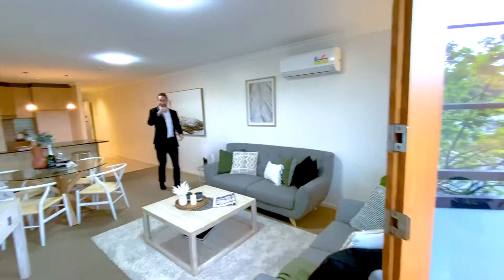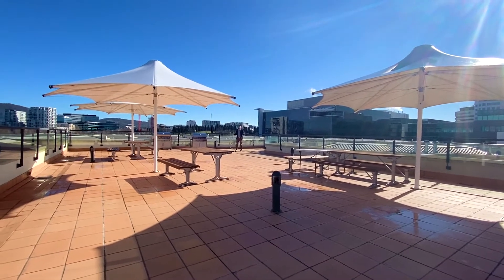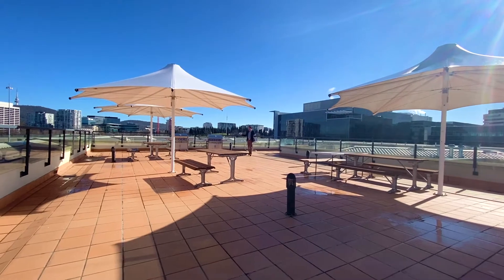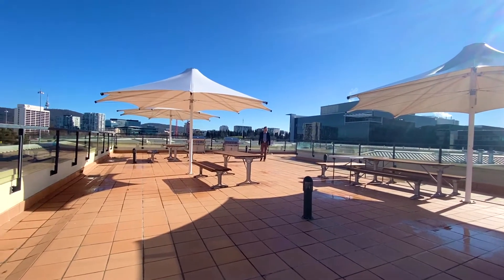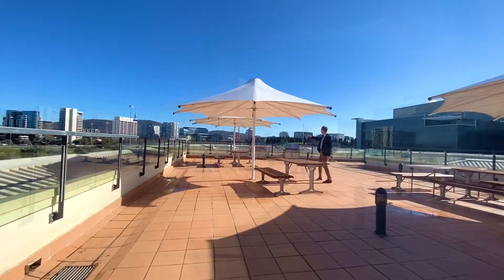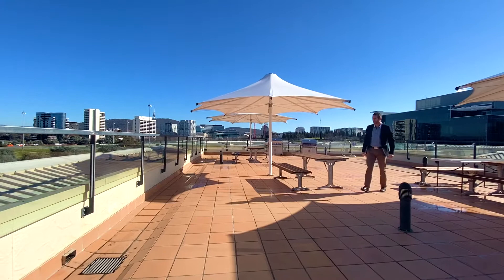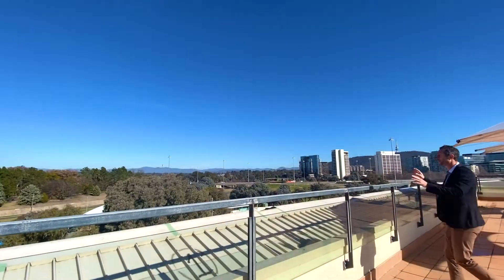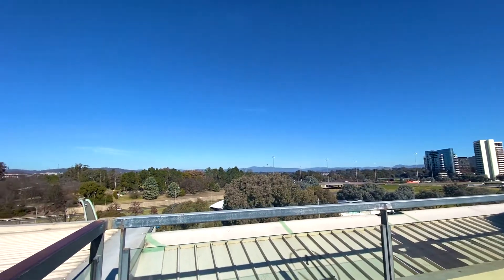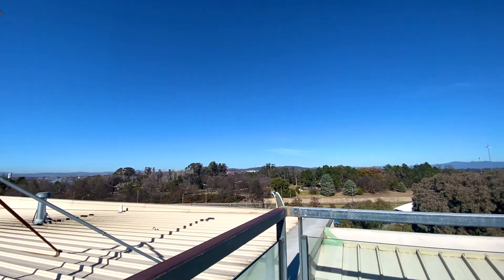That's the internal tour, but there's a bit more to show you. This is a hidden feature of the Forum building that a lot of residents don't even know exists — a huge terrace area right on the top floor, sitting above the apartment. There's seating for barbecues, actual barbecues you can use, and this wonderful outlook back over Commonwealth Park and back towards Parliament House. What an awesome spot to entertain family and friends.